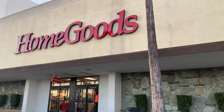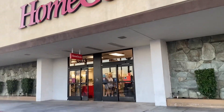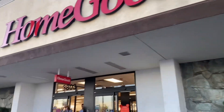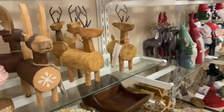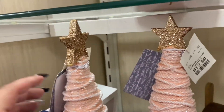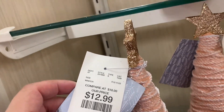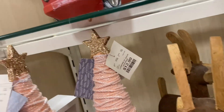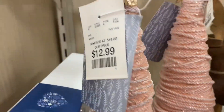Hey guys, welcome back to my channel. We're here at HomeGoods and I want to see if they have their Christmas out already. Let's see — okay, I see some Christmas here! They have the music, I hope I don't get copyright or have to do a voiceover, but look at these trees, they're so cute.